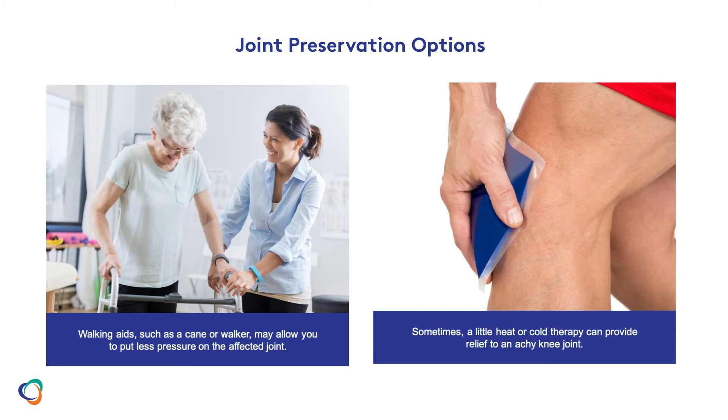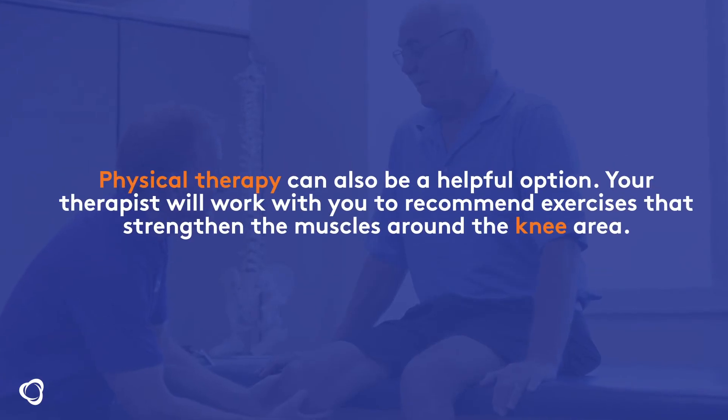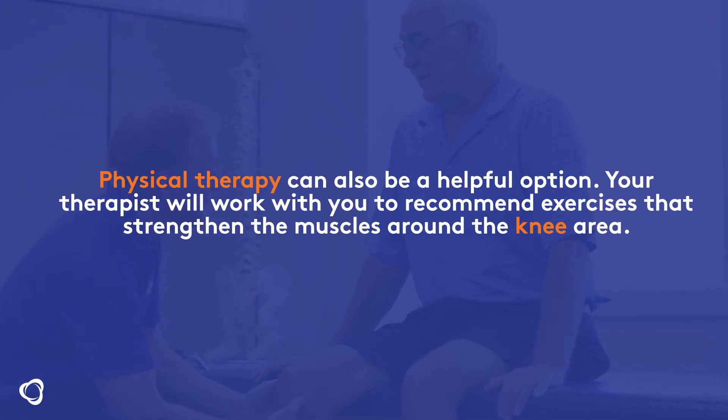Your doctor may also suggest anti-inflammatory medication or an oral steroid for relief of pain. Physical therapy can also be a helpful option. Your therapist will work with you to recommend exercises that strengthen the muscles around the knee area.